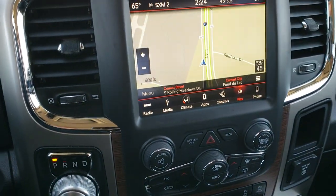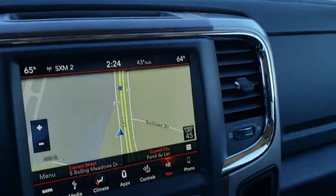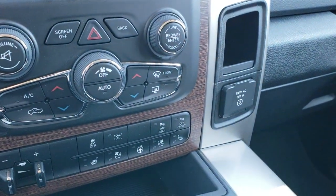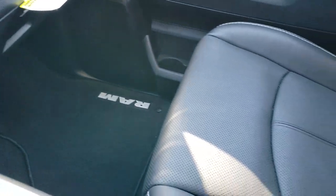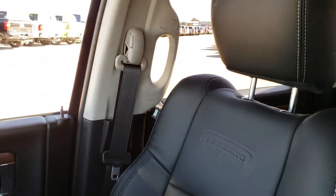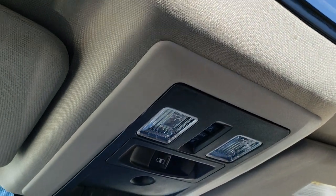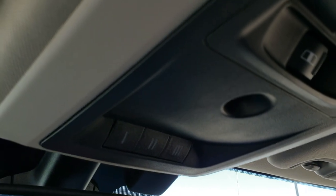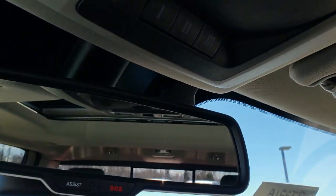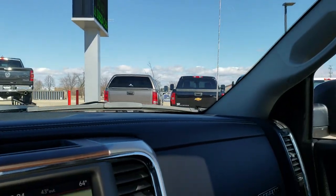This one has the Alpine sound system, 115-volt 150-watt plug-in, and AM, FM, and Sirius XM radio capabilities. The passenger seat is absolutely perfect, no rips or tears, and it does have the power sunroof. The headliner is very clean. It has the power sliding rear window, HomeLink buttons for your garage doors, security systems, and lighting systems. And then the SOS and assist buttons, which are features you never have to pay for.